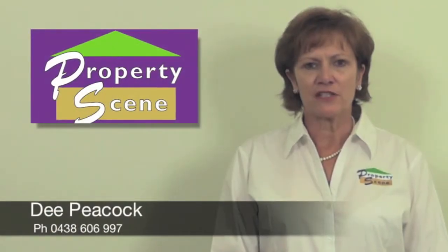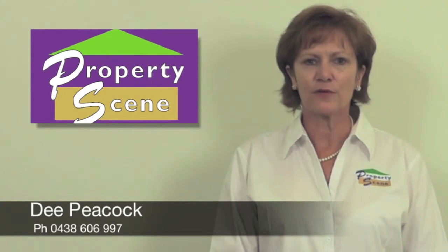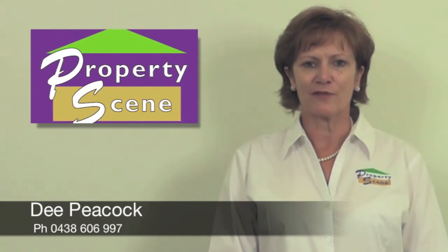This is a home that has it all. If you would like additional information on this property please feel free to contact me on 0438 606 997. I look forward to hearing from you.